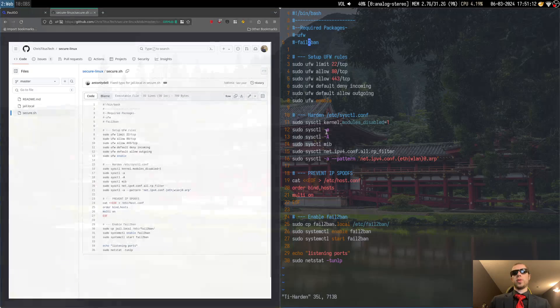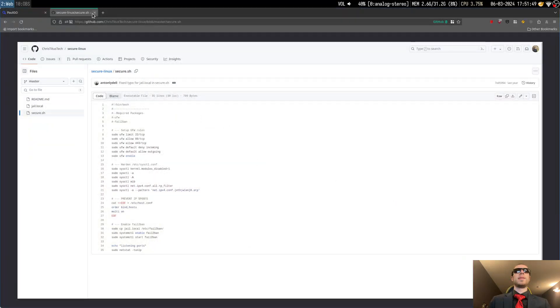That's basically how this works. In sysctl.conf you have all of these things to harden your kernel — this is a kernel hardening process. You can go ahead and prevent IP spoofing using this method, and then this is how you enable fail2ban. After you get everything done, go ahead and do a netstat.